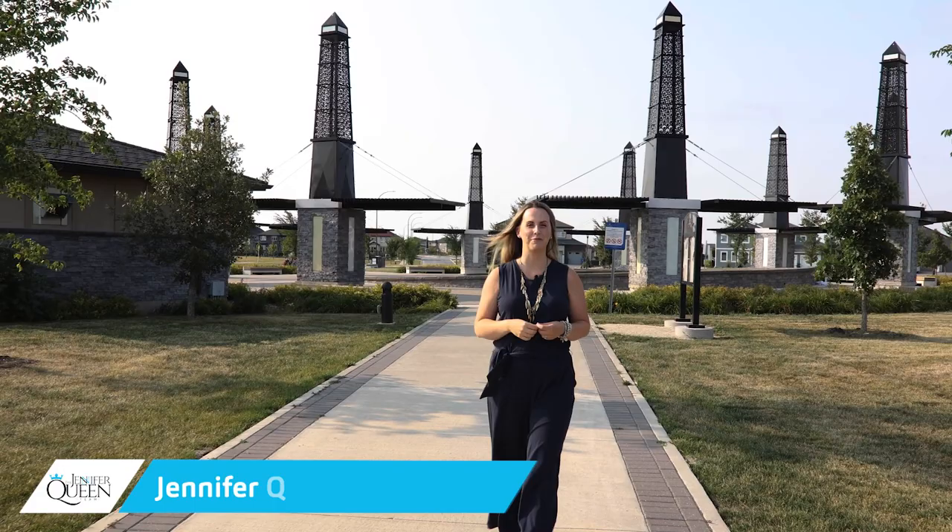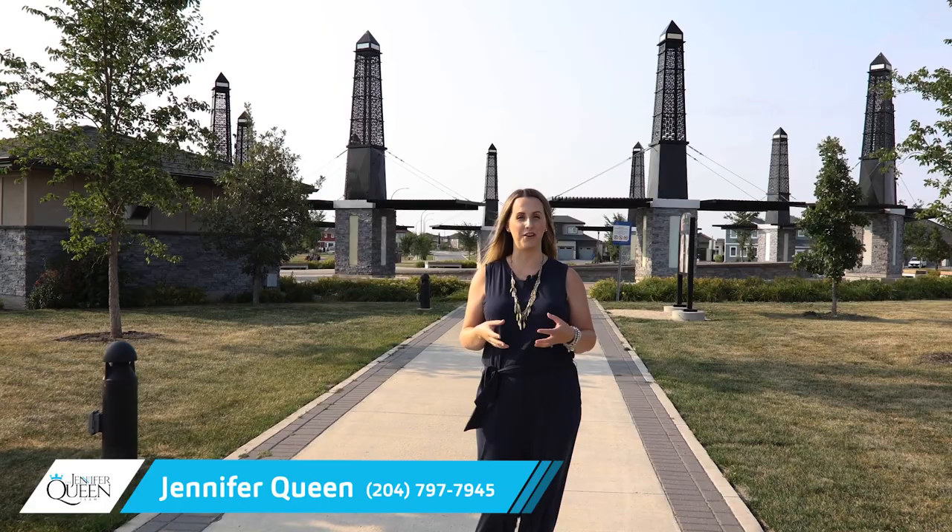Hi, I'm Jennifer Queen with the Jennifer Queen Team and RE-MAX Professionals, and today we are exploring one of Manitoba's quickest growing communities, Bridgewater.